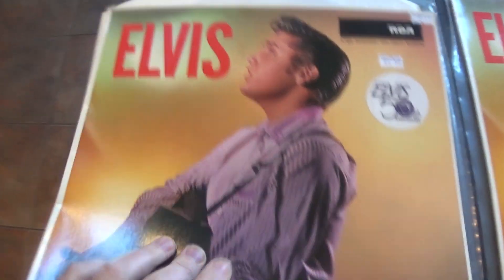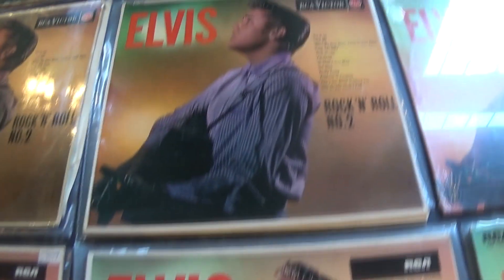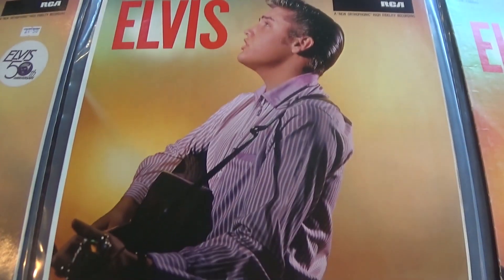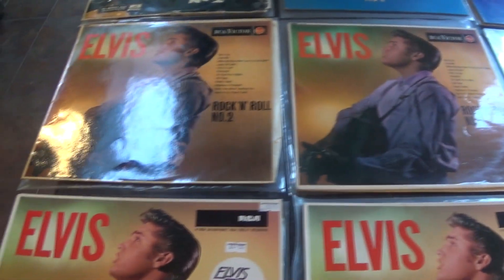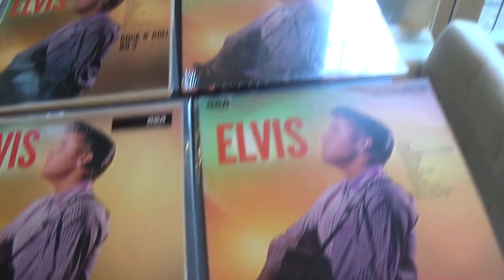These new German black releases are in the glossy cover on both sides. In fact, if you look at the colours you can see there are some quite distinct changes in the colours of some of these albums.